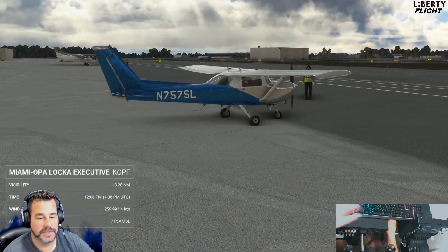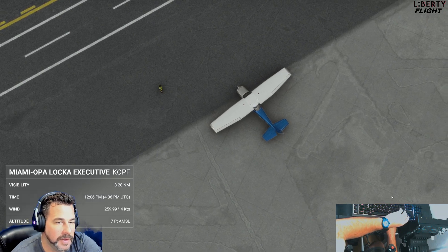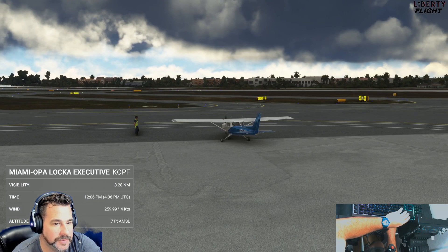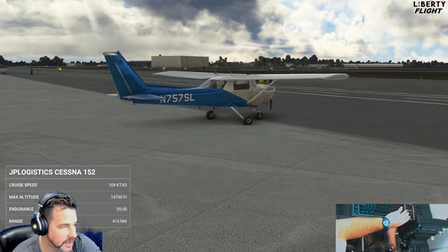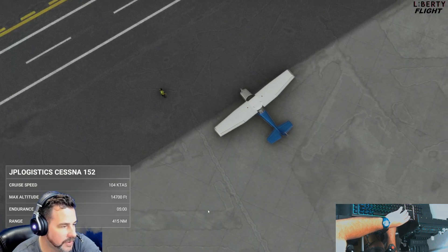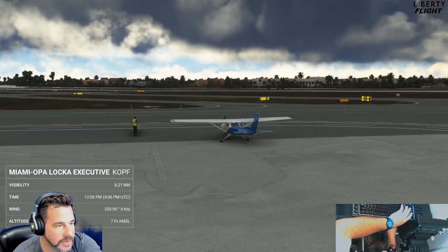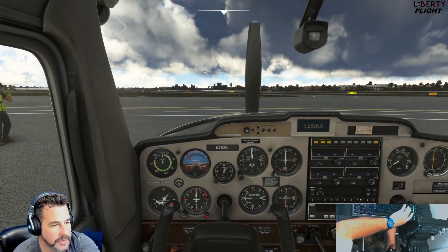Welcome back to the channel. Today we're going to be flying the JPS Logistics Cessna 152, a freeware aircraft. It has a max speed of 104 knots, five hours of duration, 415 nautical miles range, and 14,000 feet as a max altitude. Let's go and check out what you get for free here.